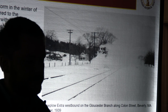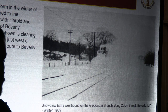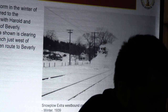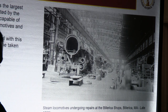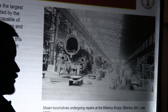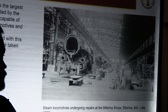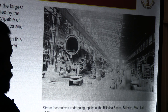Here's a great shot where it turns out Mr. Chaffin was with Harold and Howard Boothroyd from Beverly, and they went out to see a snow plow extra in the winter of 1939 along Colon Street in Beverly — the train is westbound heading toward Beverly Junction west of Montserrat. He also got another great shot inside the Billerica shops. There's no date with this picture, but it looks to be around the late 1930s, showing a time when Billerica shops was capable of doing complete rebuilds of steam locomotives. At this point he was only about 16, 17, or 18 years old — and in the war by his early 20s.